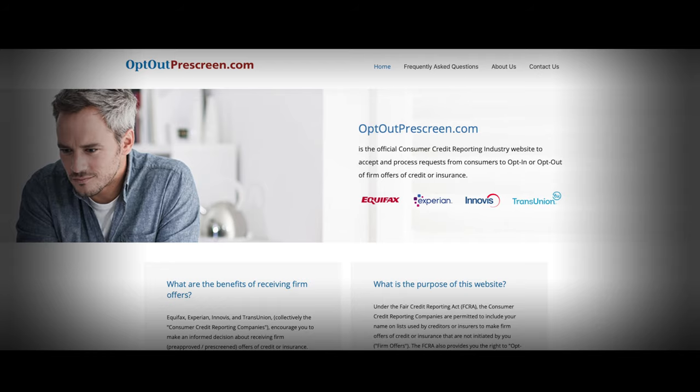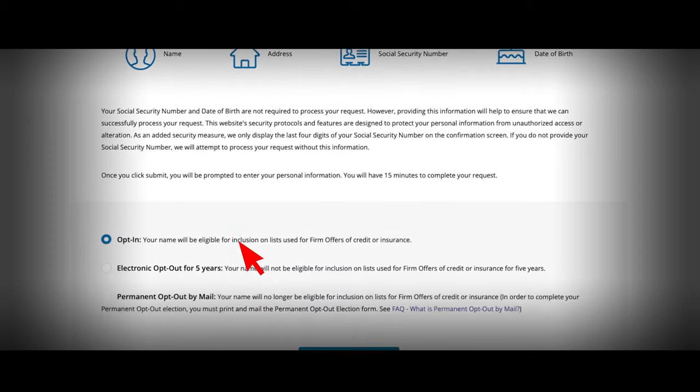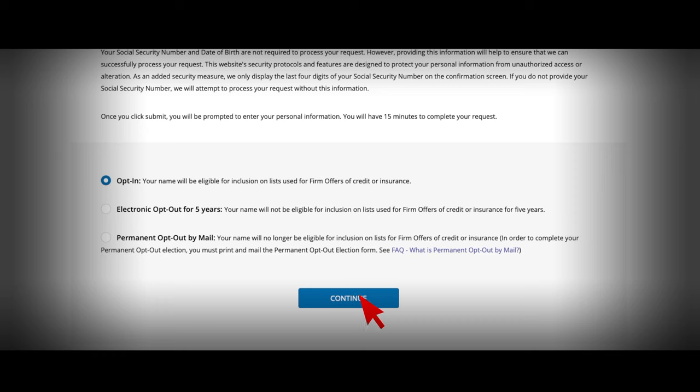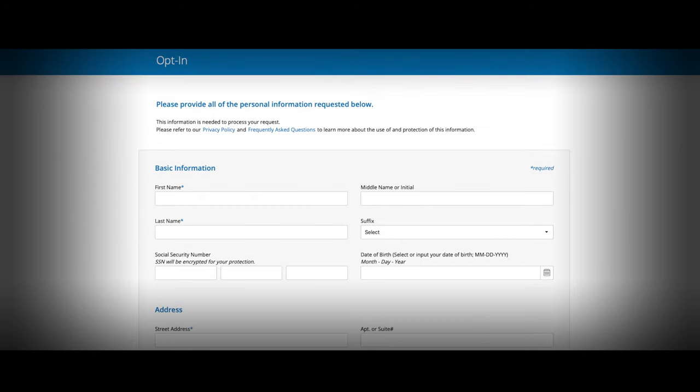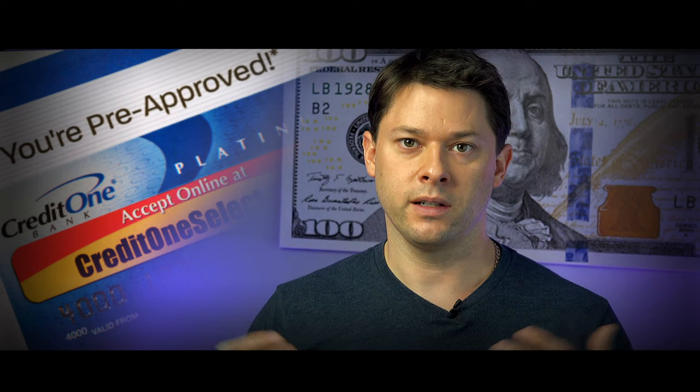The first step is to make sure you get pre-approval offers. An easy way to tell is whether you're getting credit card pre-approval offers in the mail — if you are, you're most likely already in the system. But just in case, go to OptOutPrescreen.com, scroll to the bottom of the page, and click OptIn. Then fill in the information. If you're not opted in, you might need to wait a day or so before you can try this credit card method.